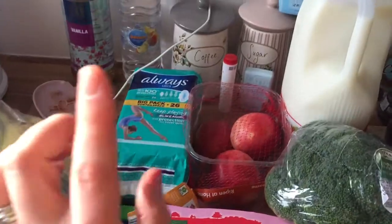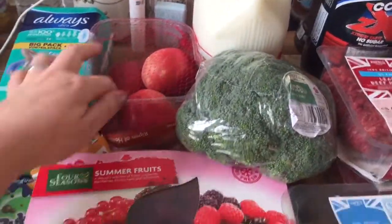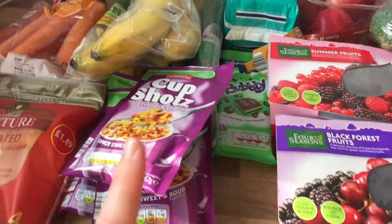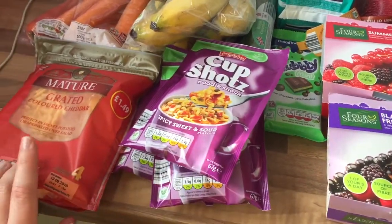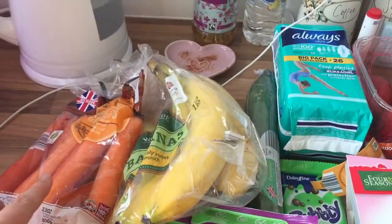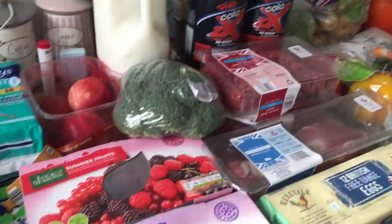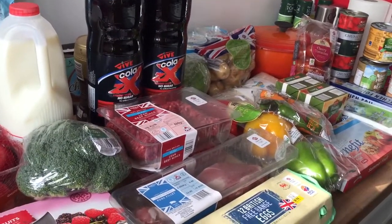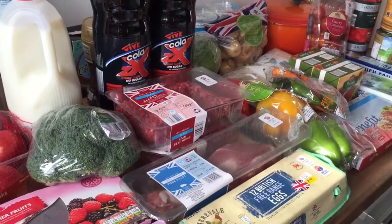Some chocolate for the little one, some ladies things, four nectarines — I've already opened them and had one — cucumber, three cup shots, the sweet and sour, grated coloured cheddar, carrots and bananas. I think that was everything. So £35.26 and yep, that'll do us for a week. See you soon, bye!